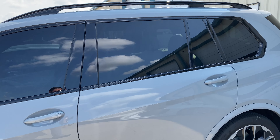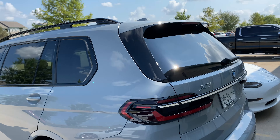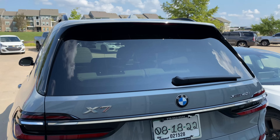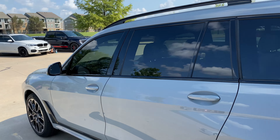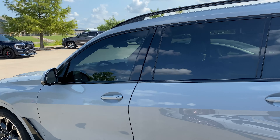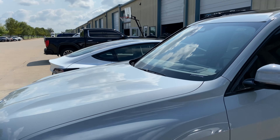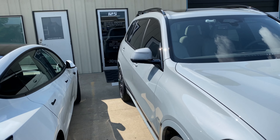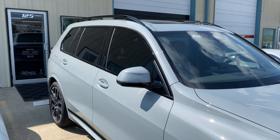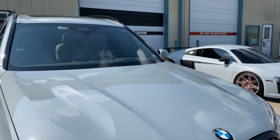Hey, what's happening guys, Brian here with White Glove Auto checking out this 2023 BMW X7 — super sharp looking SUV, love the color, love the vehicle itself. He came in and got the XPEL Prime XR Black window tint, 15%, got a nice contrast, gonna be super visible at night, still tons of heat rejection on that, full lifetime transferable warranty. I think he's going to be a happy camper at the end of the day.